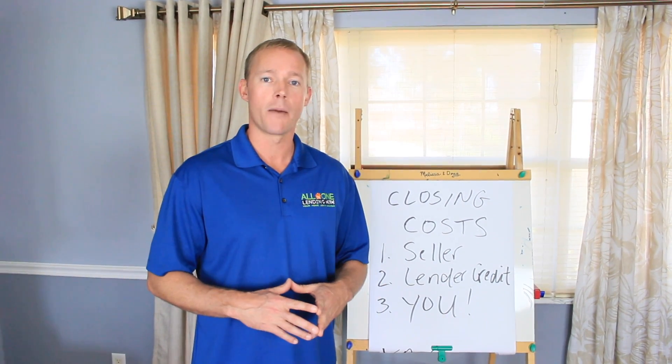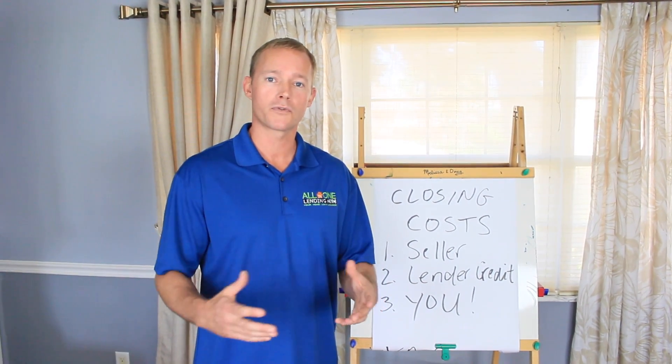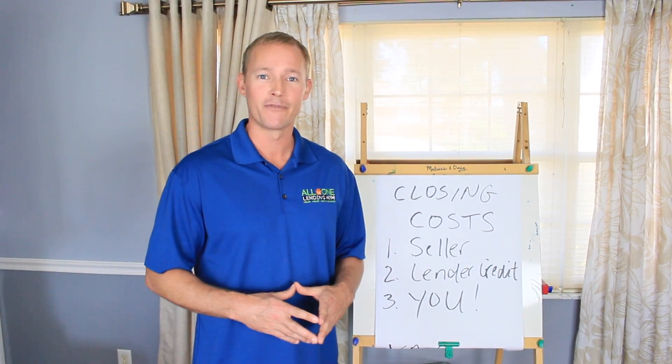If you have any questions about closing costs and how it works for a home purchase, I'd love to hear from you. Feel free to email, call, or visit the website for more information.